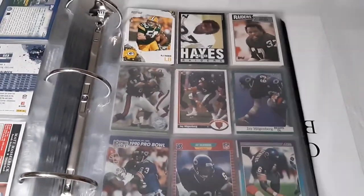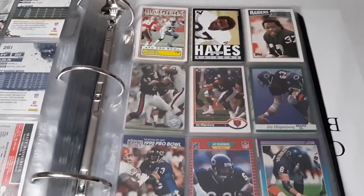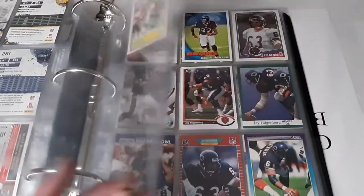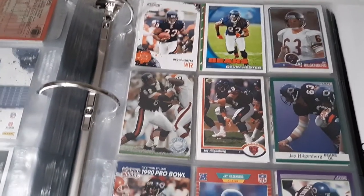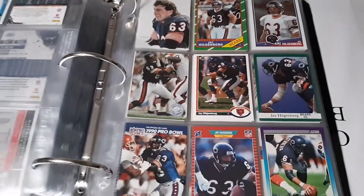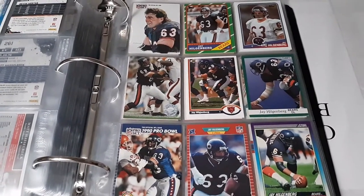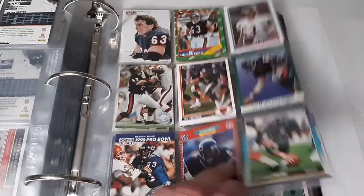Matt Hasselbeck - one of those Seahawks greats. AJ Hawk - for a while he was doing YouTube challenges including military challenges, which were pretty cool to watch. Lester Hayes - I was surprised to find out he wasn't in the Hall of Fame; I had him in my Hall of Fame binder and looked him up and had to switch him back. Devin Hester is probably the greatest punt and kick returner of all time - I would be shocked if he didn't make the Hall of Fame; it might take a while but I think he should. Jay Hilgenberg - another guy I wonder why he's not in the Hall of Fame.